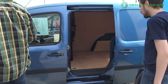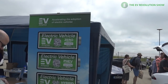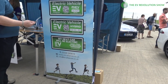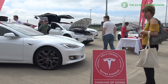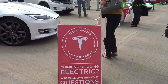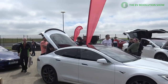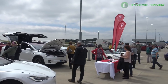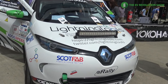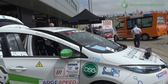Many clubs and associations were represented — the European EV organizations and the Tesla Owners Club of the United Kingdom were well represented, both ferrying passengers and talking to interested people. It was interesting that there were some rally versions of electrified vehicles, including a rally Renault Zoe. Pretty cool stuff.